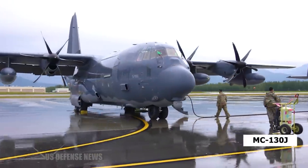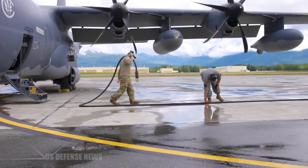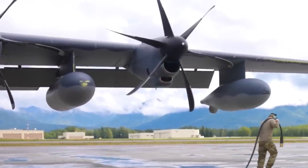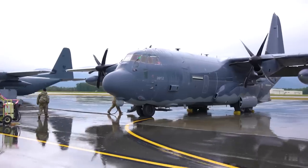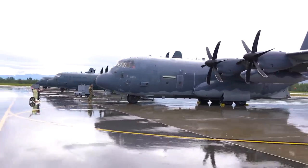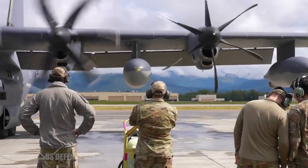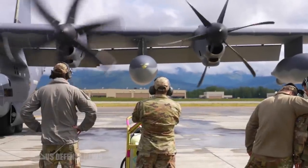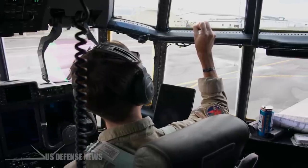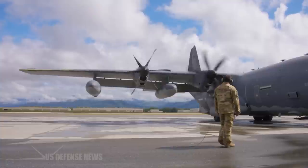An MC-130J is the perfect aircraft for this capability, because we can land and operate from 3,000-foot highways and austere landing zones, whereas a bomber cannot, said Lieutenant Colonel Valerie Knight, 352nd Wing Mission Commander. Knight said that a crew qualified to drop heavy equipment could also deploy the Rapid Dragon pallet, echoing officials who say other militaries could adopt the capability.